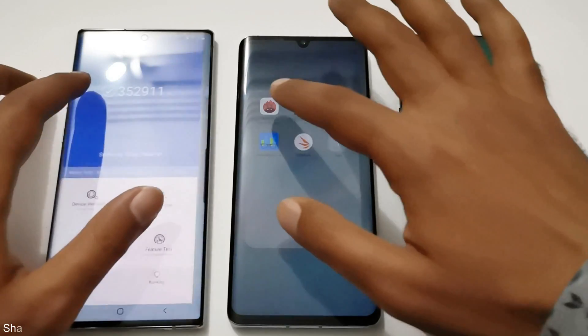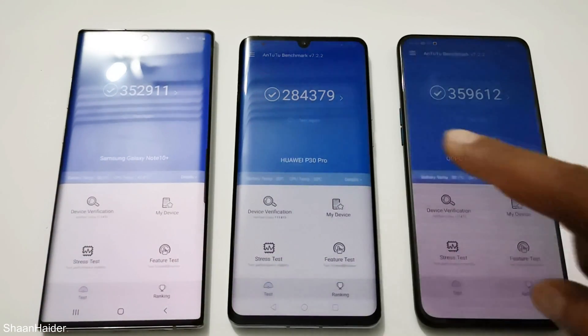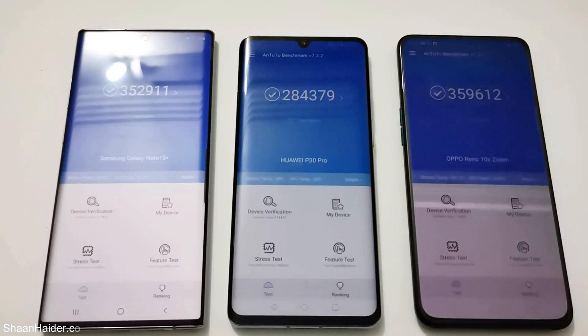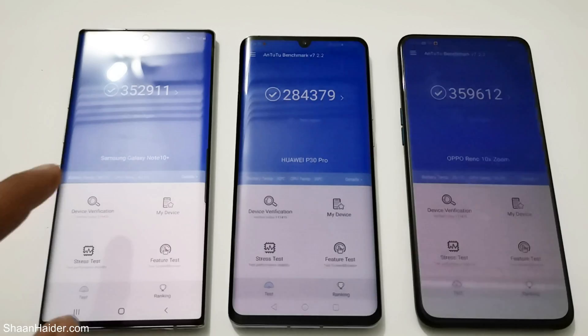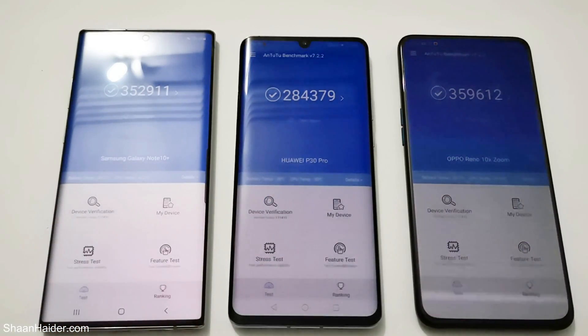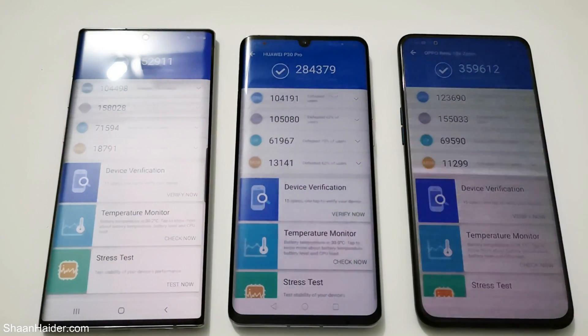First, let's start with AnTuTu benchmarking. Samsung Galaxy Note 10 Plus scored 352,911; Huawei P30 Pro scored 284,379; and Oppo Reno 10x Zoom scored 359,612. So first position, second position, third position.